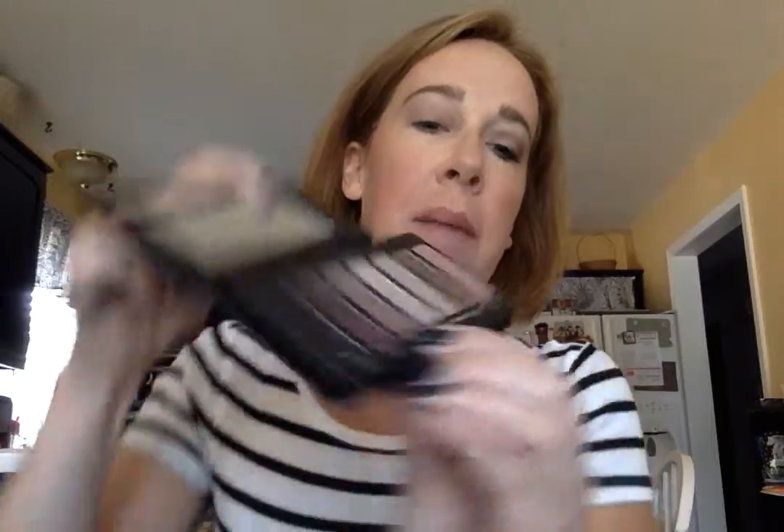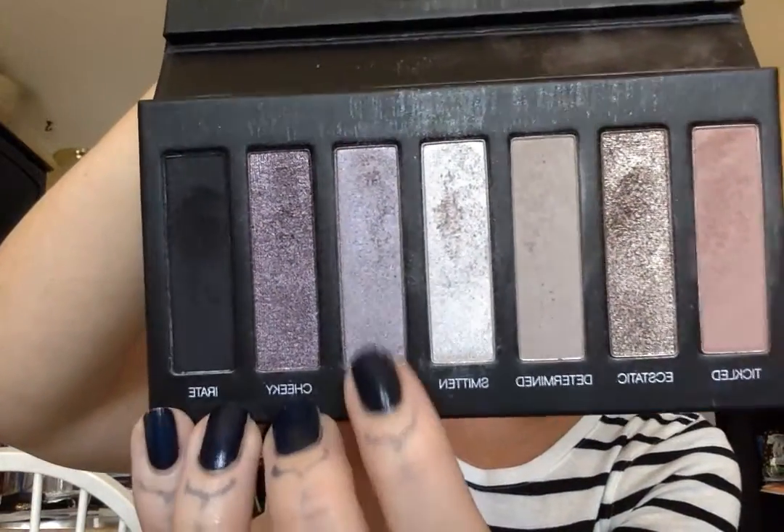Then I'm going to take Flippant, which is this almost silvery purple shade right here, and that's going in my crease. I have hooded lids so I have to do more of an exaggerated crease just to kind of lift my lid up a little bit so you can actually see the shadow. You can find your crease by finding that spot between your eyeball and your brow bone. Then I just blend Flippant out a little bit.